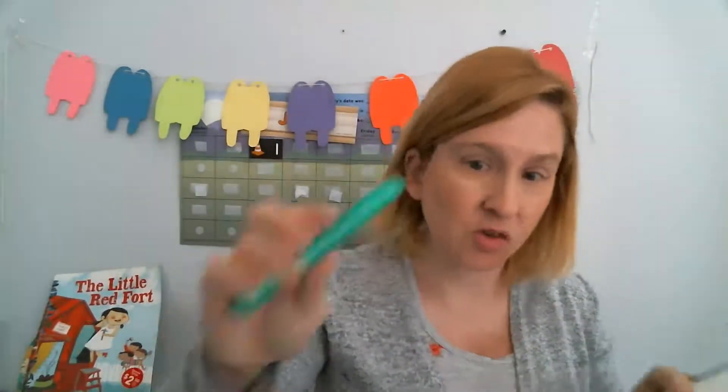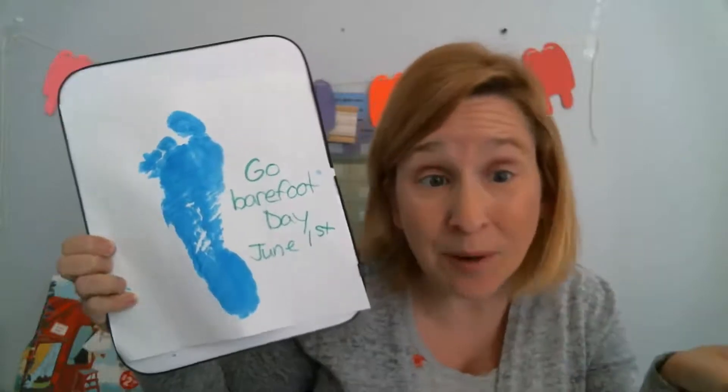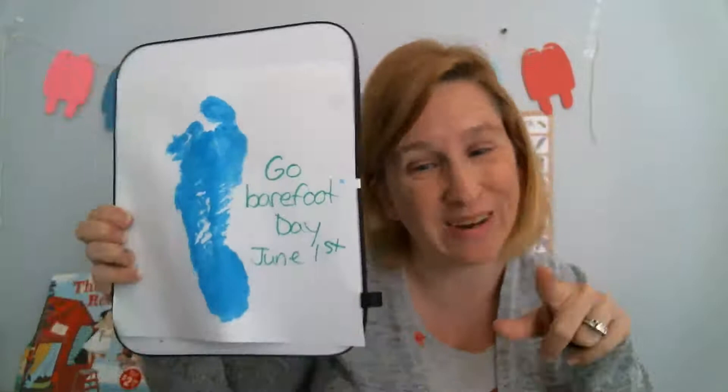I'm going to take my marker and I'm going to use green, because green is like the color of the grass and earth, and I'm just going to write on it: 'Go Barefoot Day, June 1st.' So you can hang this up and you can put it up on your summer board for fun activities you've done. And then go around your yard barefoot today.